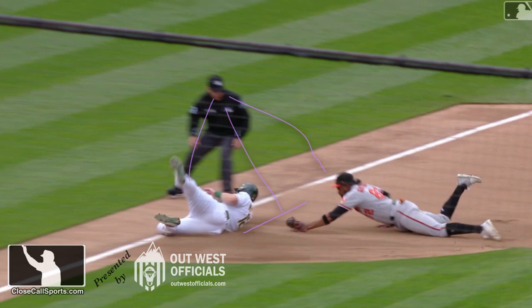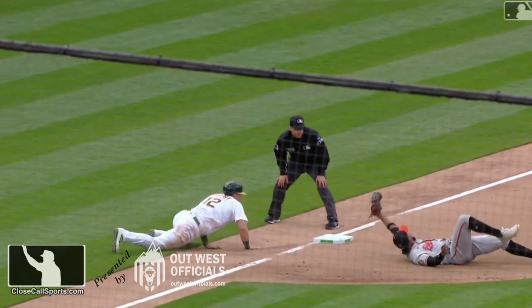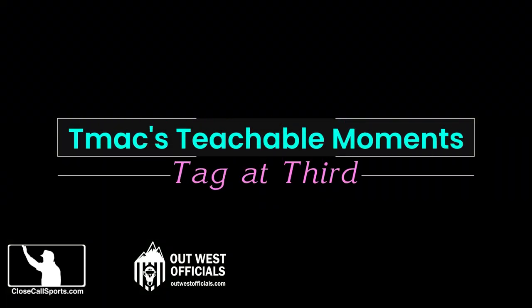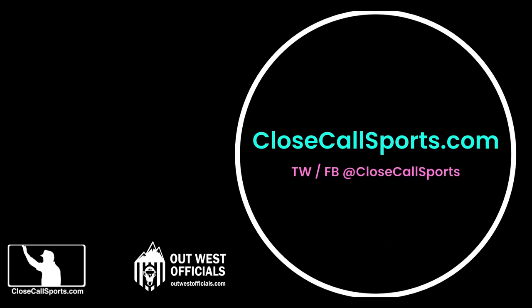Wanted to highlight this great call from number 93, Will Little. And that's this latest teachable here on CloseCallSports.com. Check us out on The Mothership, which is CloseCallSports.com. And if you want to be social, look for us at CloseCallSports. Until next time, be nice to each other. Happy umpiring, everyone.